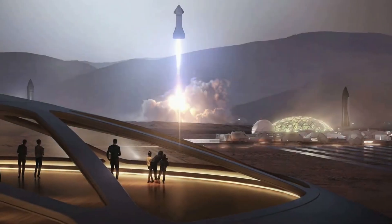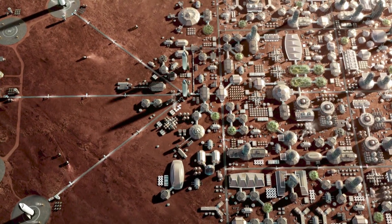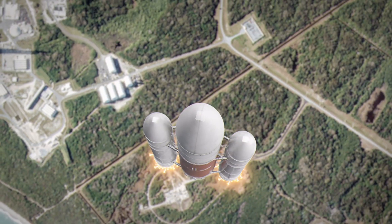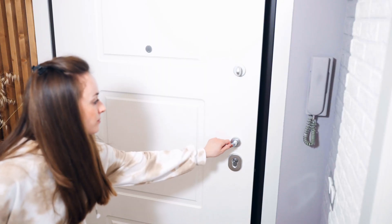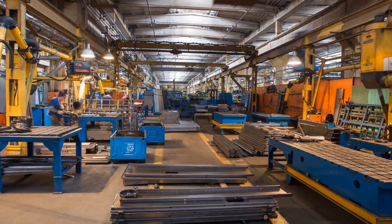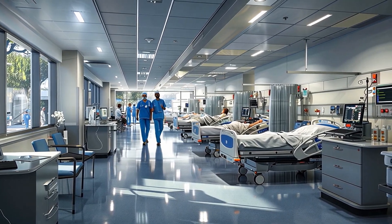Let's say you do make it to Mars. You survive the radiation, you adapt to the gravity — now what? You're living in a glorified tent on a red wasteland. Everything — food, medicine, spare parts — has to come from Earth. Want a tomato? No Amazon Prime; that's a nine-month delivery window. We don't have the tech to support large populations on Mars: no supply chain, no manufacturing, no hospitals. Not yet.